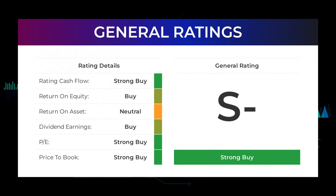The analysts give the P/E ratio a strong buy rating and price to book a strong buy rating. For the return on investment, the analysts give the Microsoft stock a neutral rating.